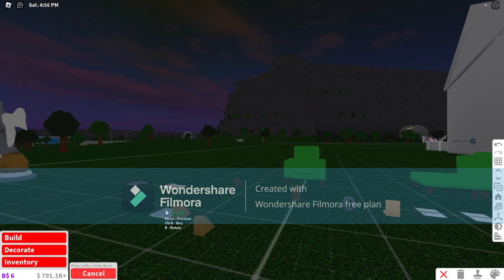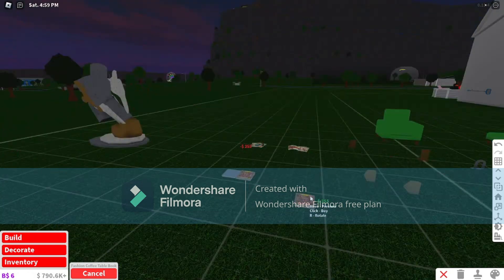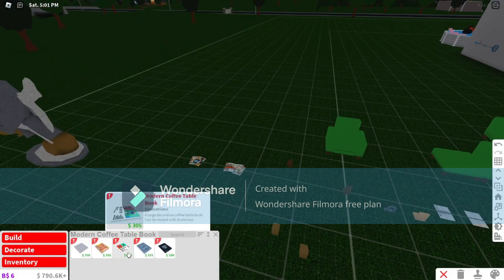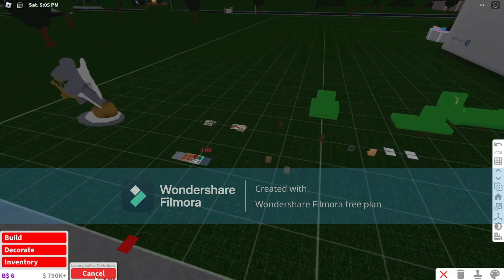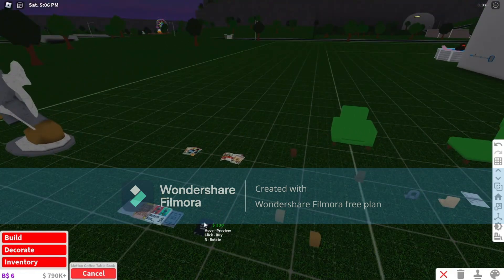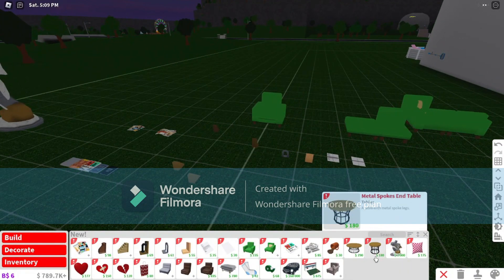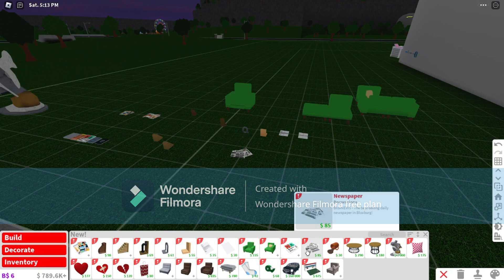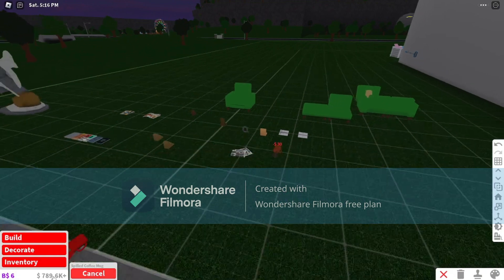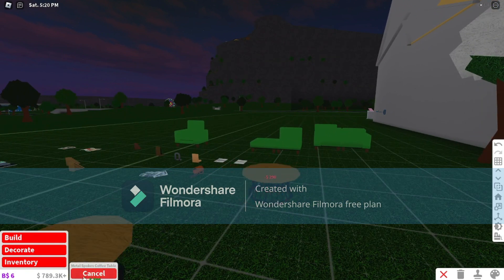There's a modern coffee table book, a fashion coffee table book, a modern book, a luxury book, and a motion coffee table book. Coming up next we have some newspapers, a simple spilled coffee mug, a metal sports coffee table, and a metal sports end table.